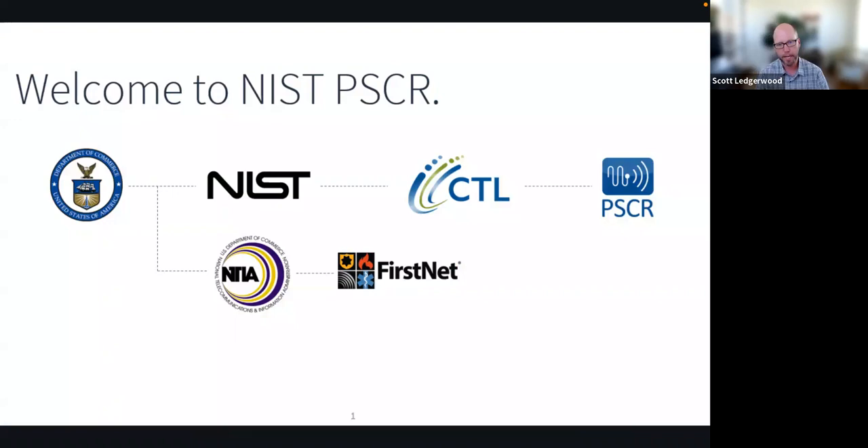Thank you for that introduction. PSCR is the Public Safety Communications Research Division under the National Institute of Standards and Technology, which falls under the Department of Commerce. Our sister agency is FirstNet Authority, charged with overseeing the deployment of a nationwide public safety broadband network. We interact with them regularly and support future R&D activities to support that national public safety broadband network.